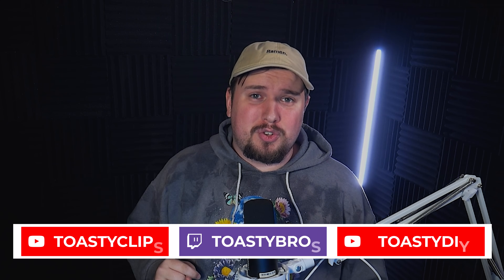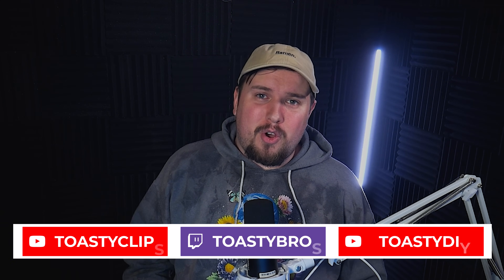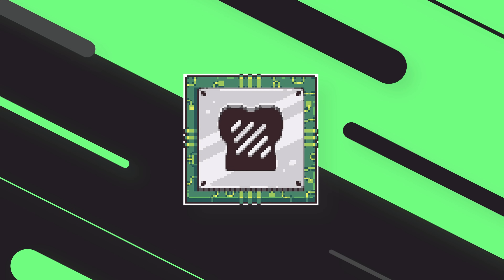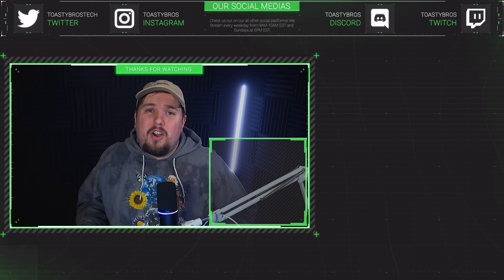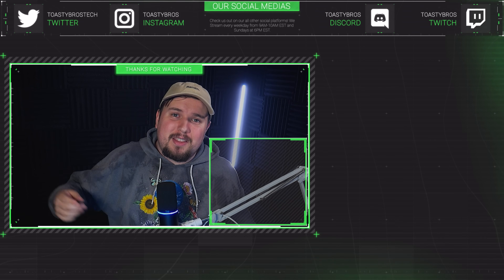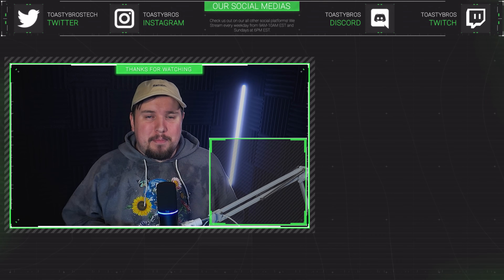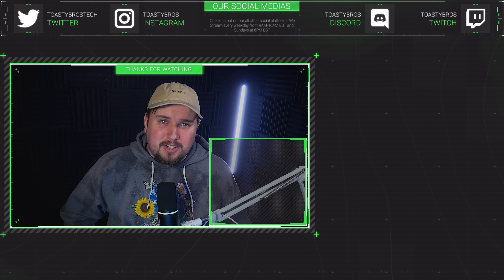So remember folks, if you want to look smart, don't be so stupid. Go ahead and like, comment, and subscribe. If you have any ideas for the next trivia game, let us know while checking out our other three channels. Thank you all for watching — check out Toasty DIY and pcbros.tech. Peace.